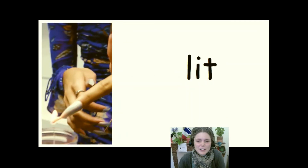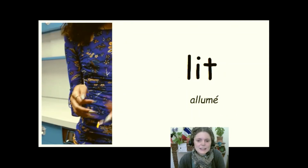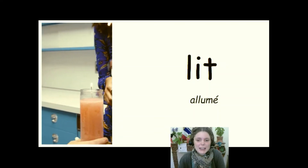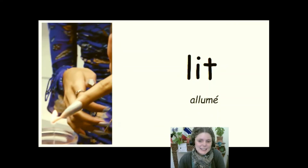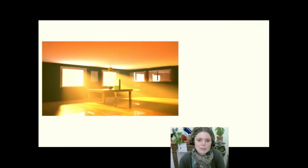Lit. Verbe irrégulier, participe passé — allumer. This is from the verb to light: light, lit, lit. Ça peut aussi dire éclairer. So, the room was lit with morning light.